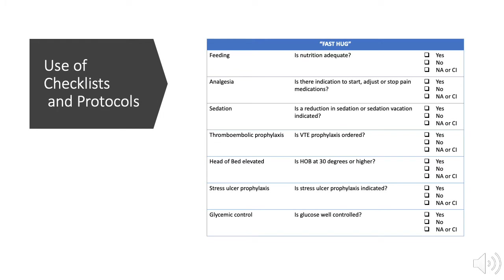Care bundles are groups of evidence-based care components that when executed together may result in better outcomes and prevent high-risk complications. Although the effect of checklists and protocols on patient outcomes is often debated, they can be very useful for learners to remember and organize information. There are several areas amenable to checklists and protocols in critical care.